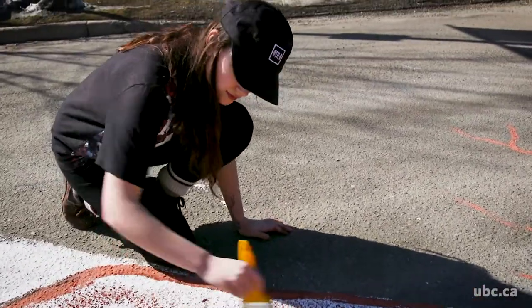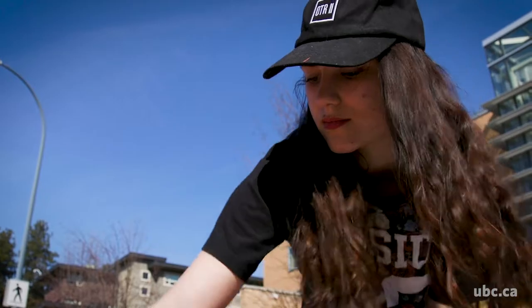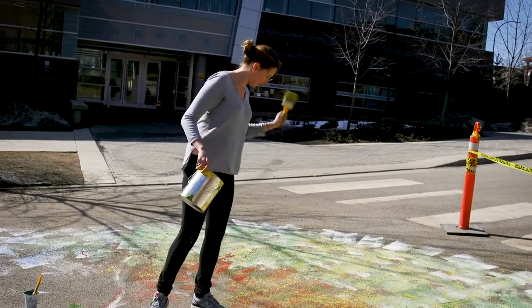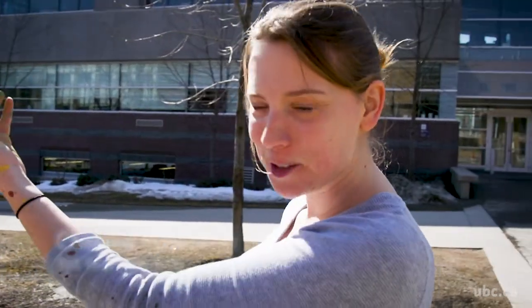We're doing a nature theme, so it's all about the ecosystem and our waterways and our creeks. We're using water-soluble paints that won't damage the environment with runoff — we're taking back the space for nature. This is going to be a cottonwood tree when we're finished, and it's connected to a pond, which is connected to a stream, which is connected to a river, which is connected to the ocean.